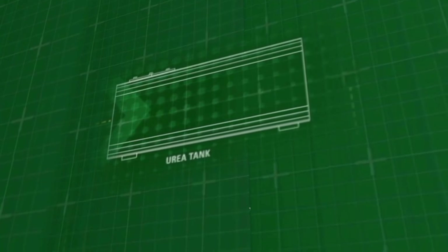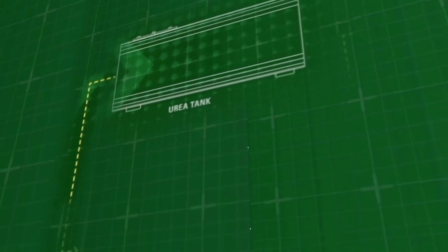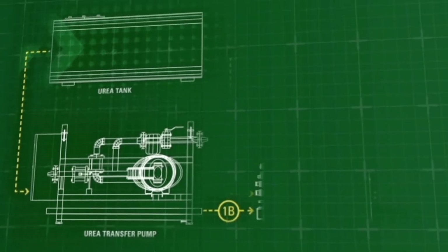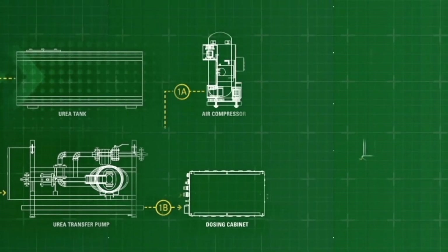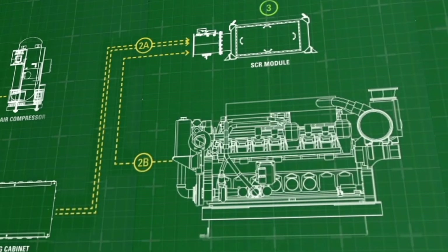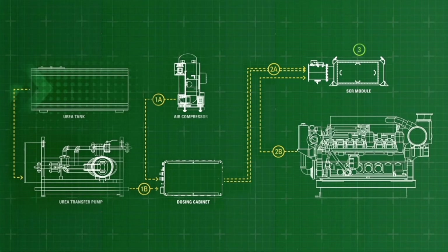The Caterpillar SCR technology is a closed-loop system that senses where the engine is in its operating range and doses appropriately and efficiently. An advantage for many customers in this fast-paced and ever-changing industry is that this flexible dosing rate means you can change between emissions levels.